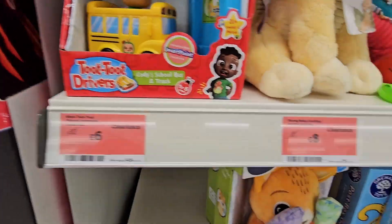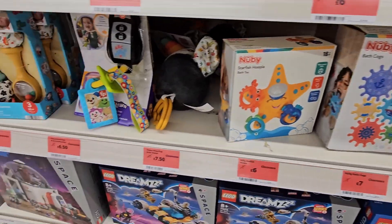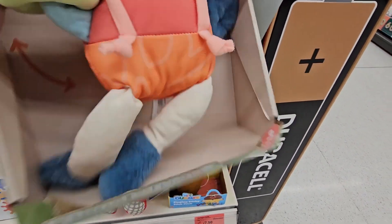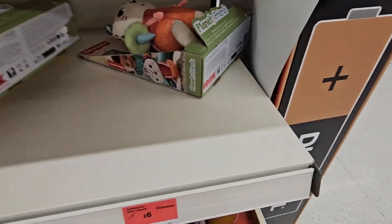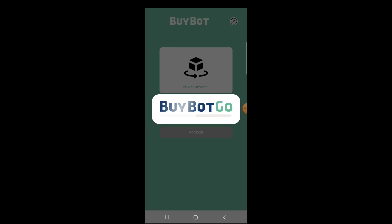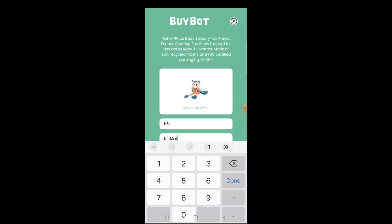There were a lot of products on clearance discount at close to half price. However, I scanned them all and none of them were too profitable. I found one product, but the only issue was those two boxes were damaged, so I wouldn't be picking these up personally. However, I still wanted to analyze it — scan the barcode, enter the buy price, and click analyze.